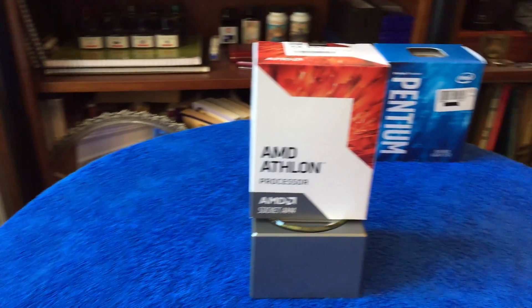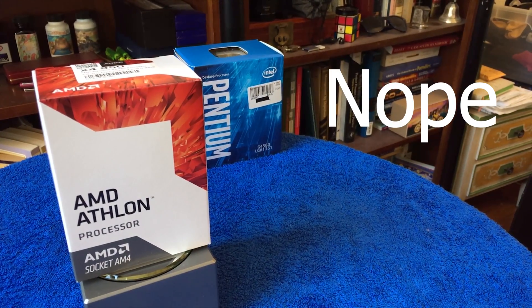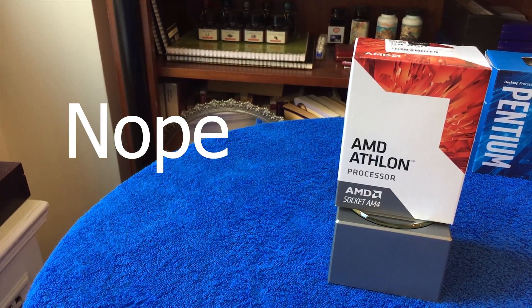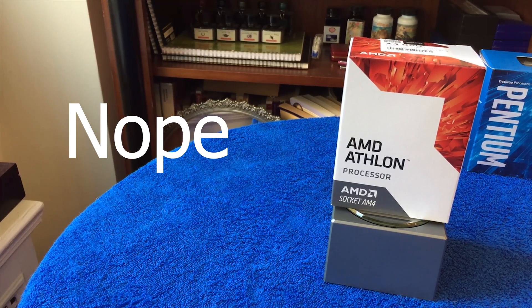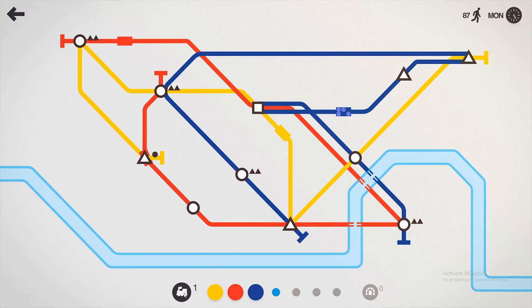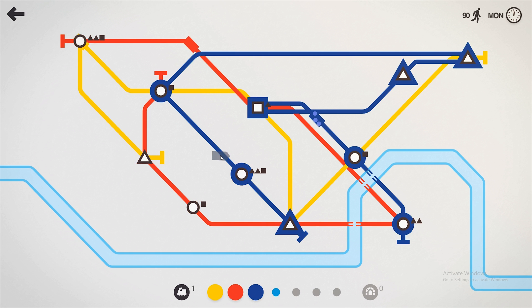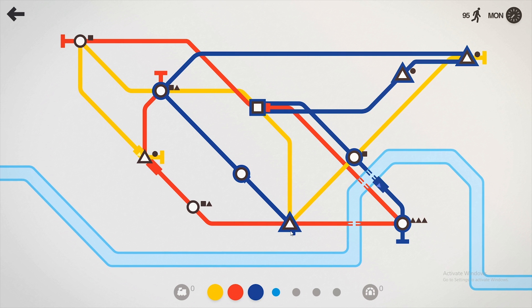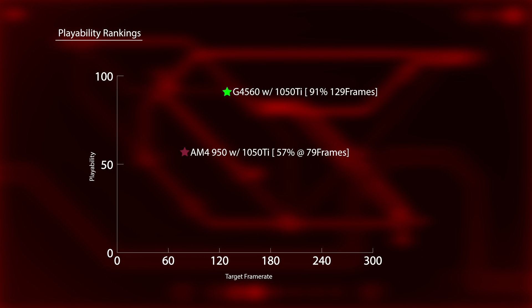Overall, this channel cannot recommend anyone purchase the Athlon X4950. It's a poor purchase even factoring in the future-proofing the AM4 platform provides, as you are sacrificing so much today that the future value of investment doesn't make economic or playable sense. How much worse is the X4950 than the G4560 under the playability definition? By the playability measure, 62% worse in fact — with the G4560 scoring an overall target playability score of 91% at 129 frames, where the X4950 managed a 57% playability score at 79 frames.